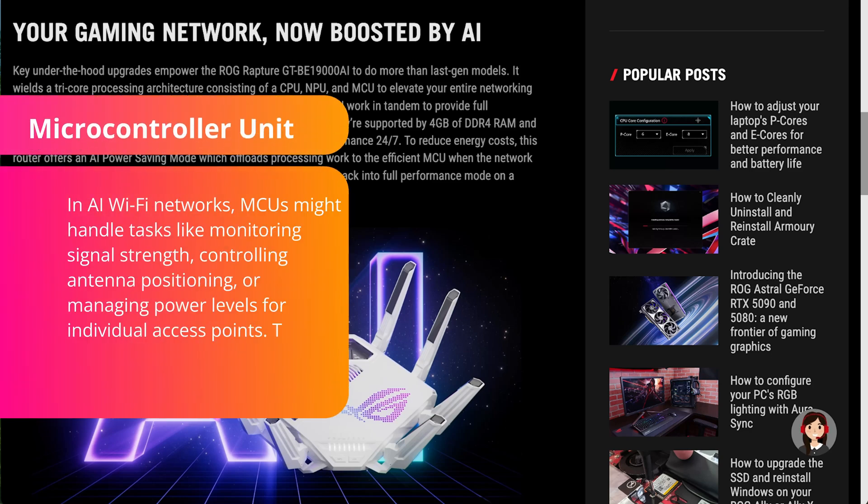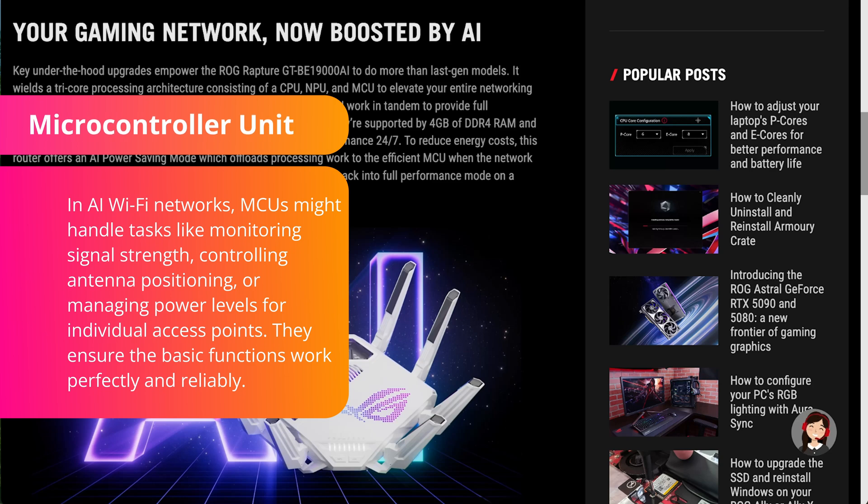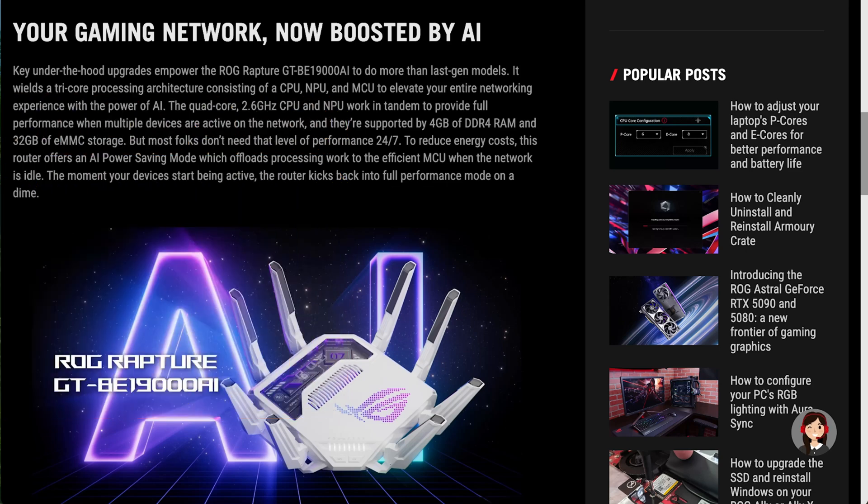The MCU — microcontroller unit — is like a dedicated worker handling specific focused tasks. Unlike the CPU that manages everything or the MPU that handles complex AI thinking, an MCU controls simple but important functions reliably. In AI Wi-Fi networks, the MCU handles tasks like monitoring signal strength, controlling antenna positioning, and managing power levels for access points, ensuring basic functions work perfectly while the CPU and MPU handle complex decision-making.